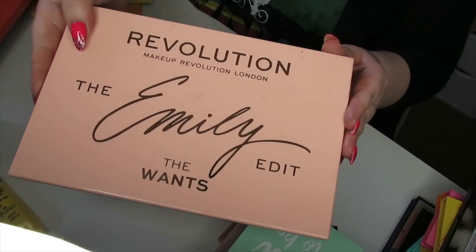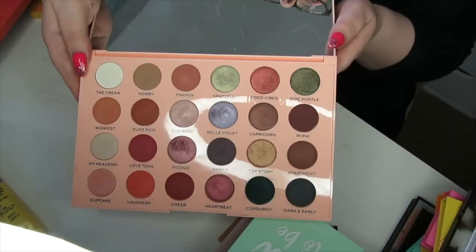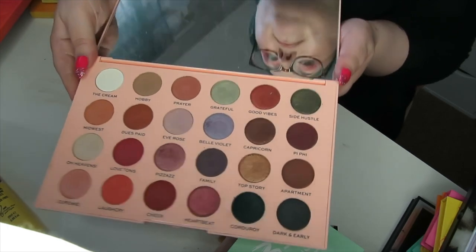And then the final palette is the Emily Noel The Once palette by Makeup Revolution. It's quite a big palette, but once again this just doesn't inspire me unfortunately, so I'm going to declutter this one.